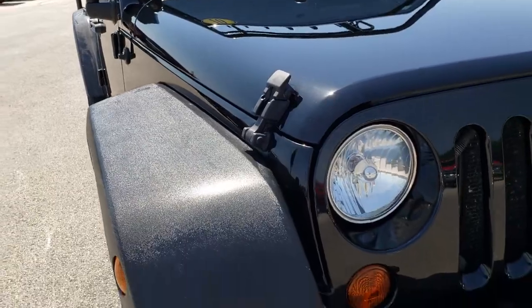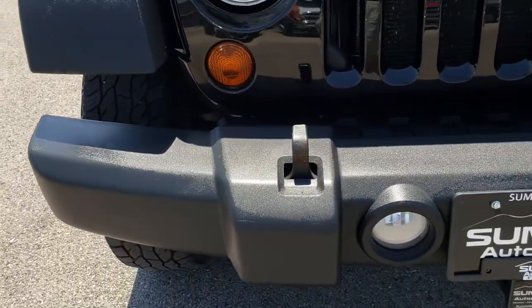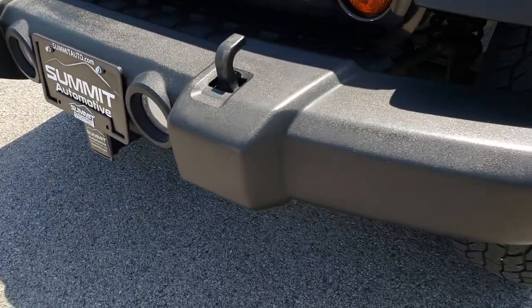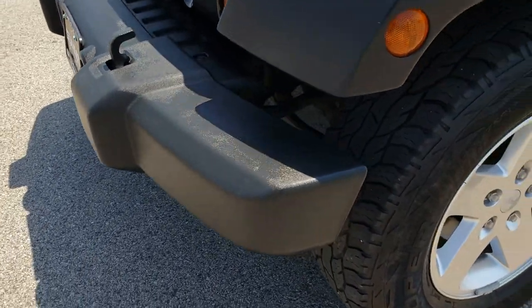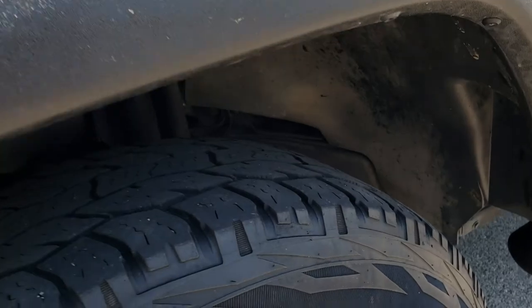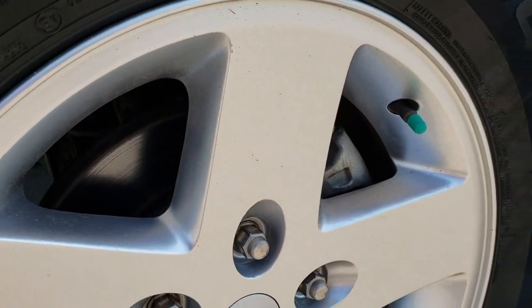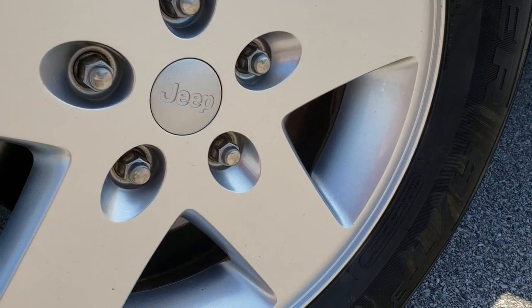From this HD video you will be able to tell that this Jeep is in really nice shape all the way around. Front bumper — no dents, dings, or scuffs. Factory fog lights.